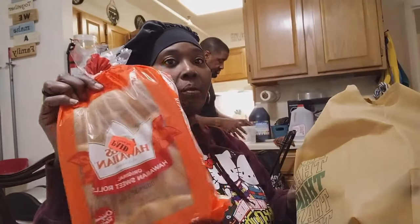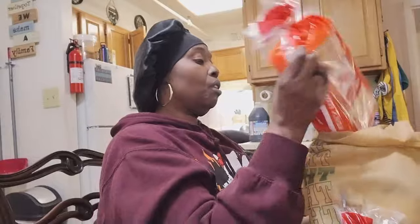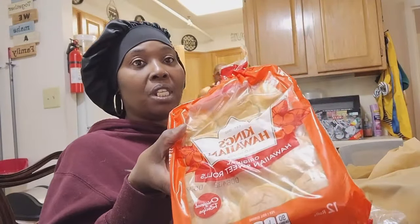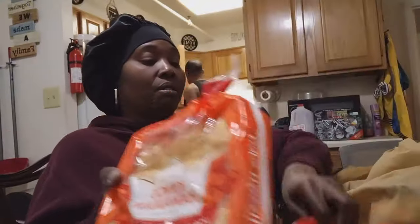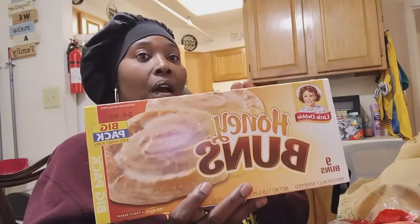We got some Hawaiian rolls — had to put one in the freezer. We got two packs of King Hawaiian rolls, and honey buns.